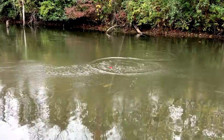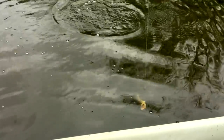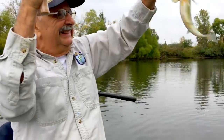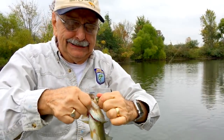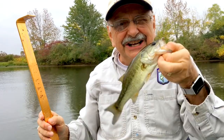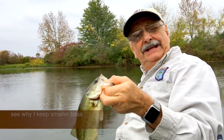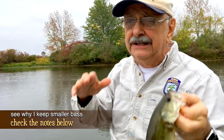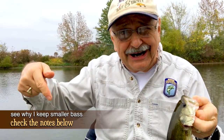It's a bass! Look at this, very nice. There we go! Anything under 12 inches is good to remove. Read in the notes below why we need to remove small ones from the lake.